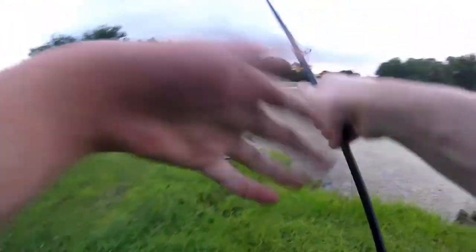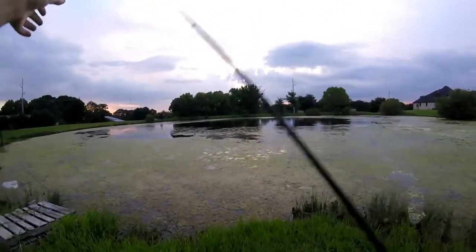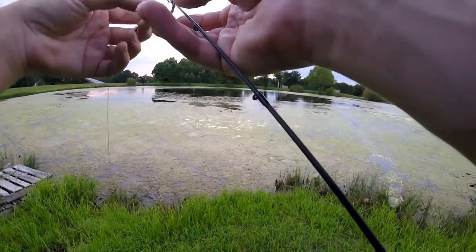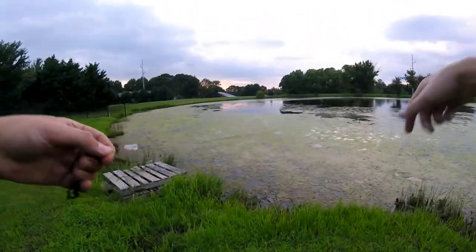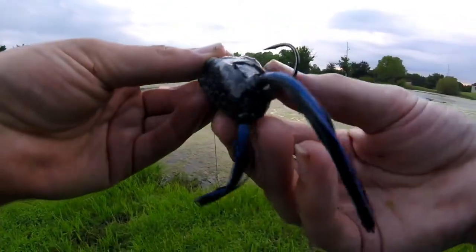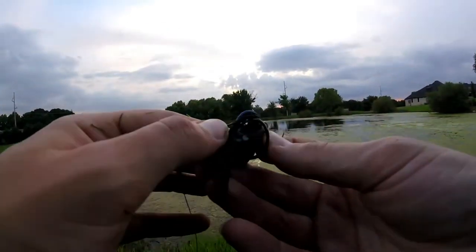I put something out on Instagram saying I'm fishing right now, but I haven't given you guys an update. So those of you watching the Instagram stories, I'm sorry — I just honestly forgot to do some little Instagram update stories. On that note, we're going to keep fishing and see if we can catch some more fish.